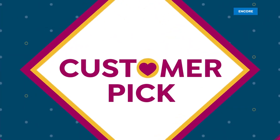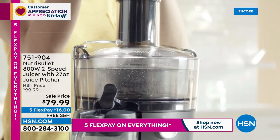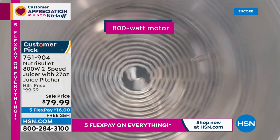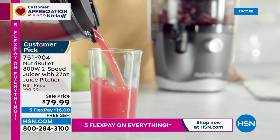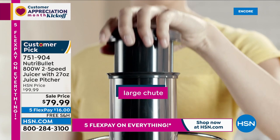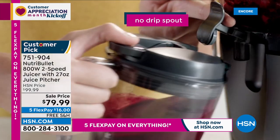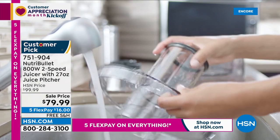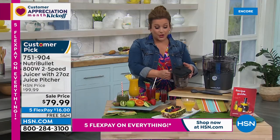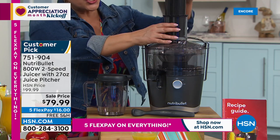Juicing is a way of life — you can't get all the vegetables and fruit you need just by chewing. Nutribullet has entered the game with an 800-watt, two-speed juicer and a 27-ounce juice pitcher with a lid and pour spout. It's a compact juicer that's big on power. The wide-mouth spout lets you drop in whole apples, whole lemons, or whole stalks of celery. You'll be making fresh juices for mornings or adult beverages for summer barbecues.